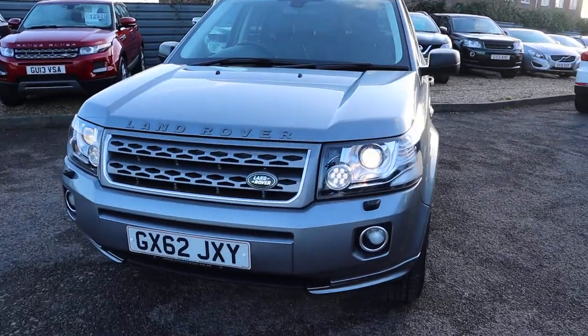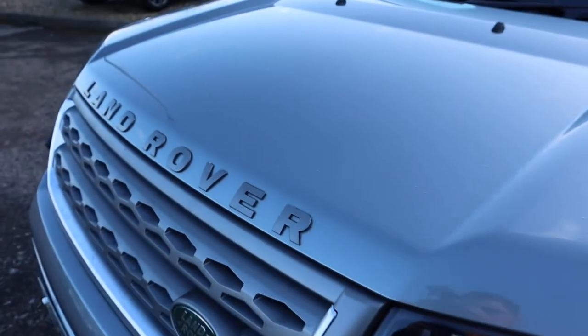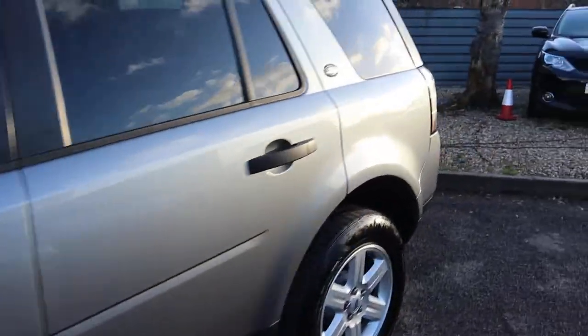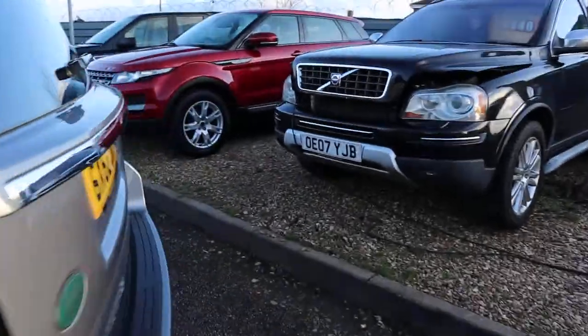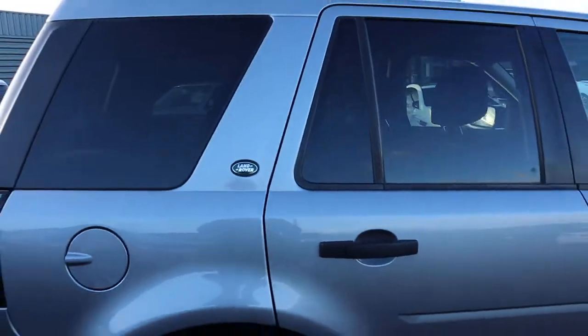If you're looking for finance, we've got very competitive rates. We've got a part exchange — that's no problem either, not even a stone chip. Please have a look on Autotrader at our reviews — you'll see with a 4.8 out of 5 star rating, we've got 350 verified reviews.